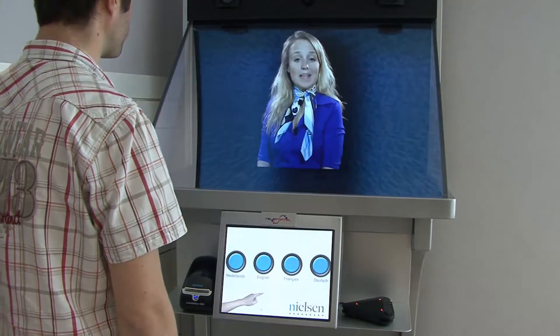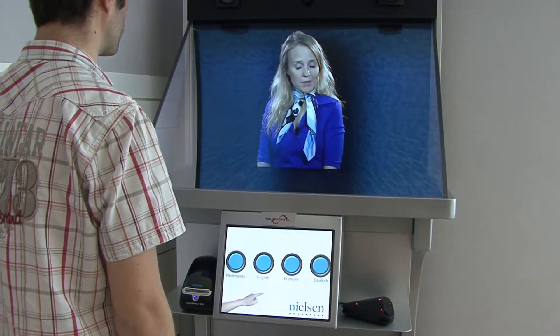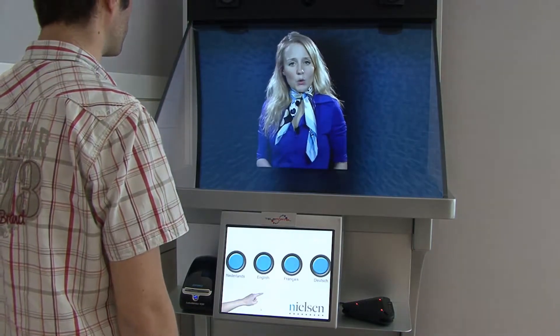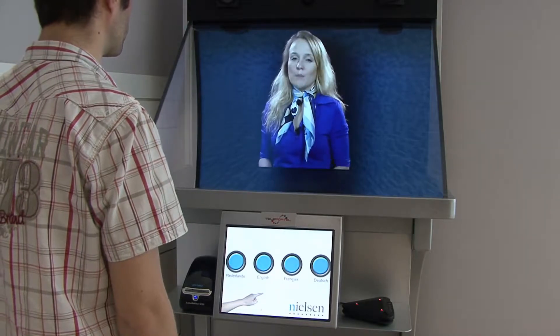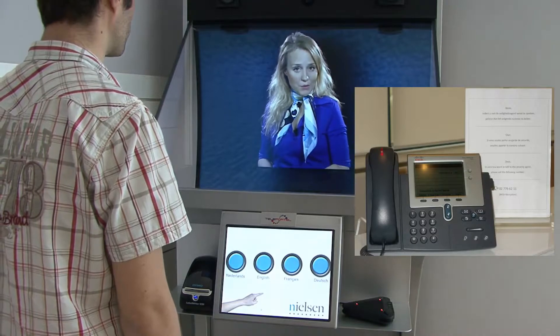A connection with my colleague has been initiated. This can take up to one minute. If, for some unexpected reason, this takes too long, or in case of any other problem, please use the visitor telephone on the desk and dial the number that is indicated on the phone.